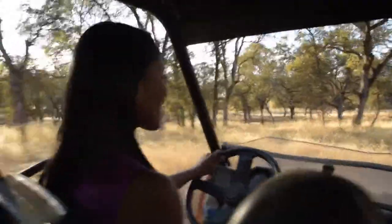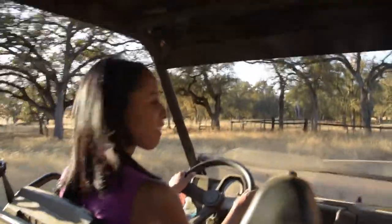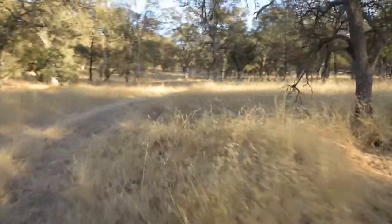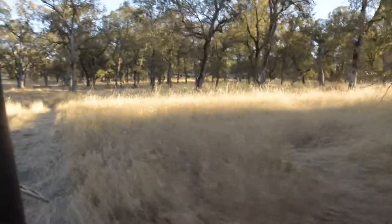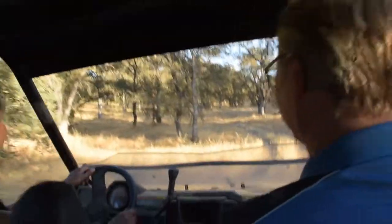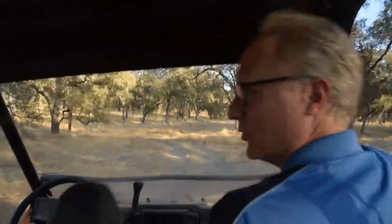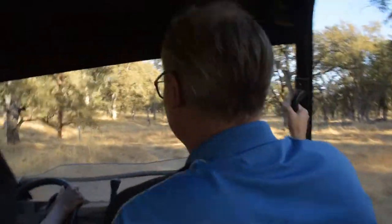Over here you should see some horses — they have some beautiful horses. We also have llamas — I can see the horses over there! All of these plots at one time were a hundred acres minimum and then they split them down to a twenty-acre minimum, which is pretty much what they are now.